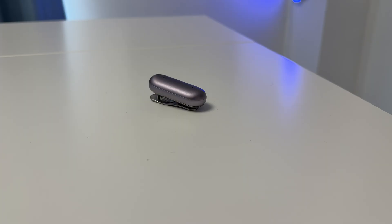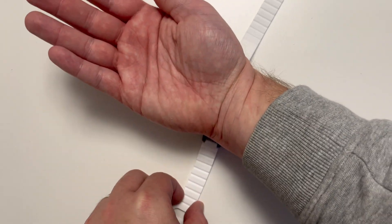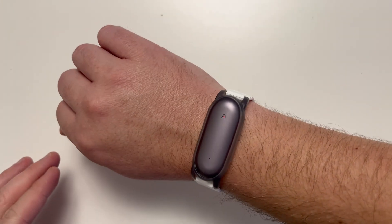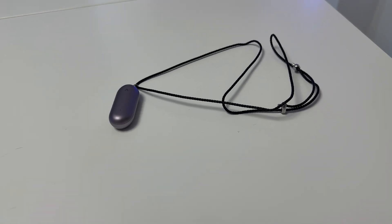There are also great accessories included. You don't just have to clip on the pin - there's a magnet that just clicks on if you want to wear it discreetly behind your shirt. There's also a wristband, which is comfortable and magnetically attaches and detaches easily. And if you prefer, you can use the lanyard and wear it around your neck. All these accessories are included in the box.